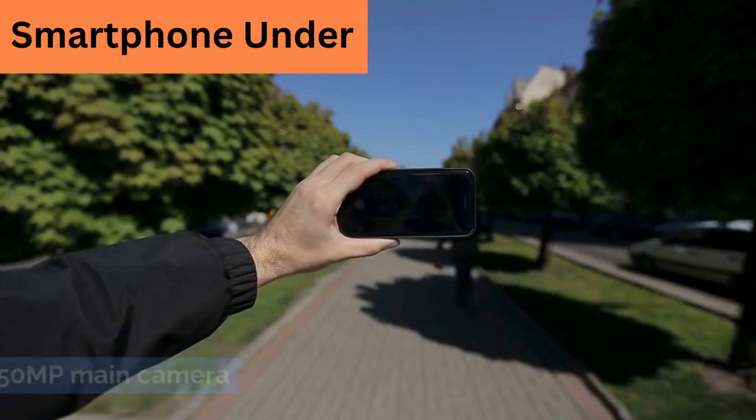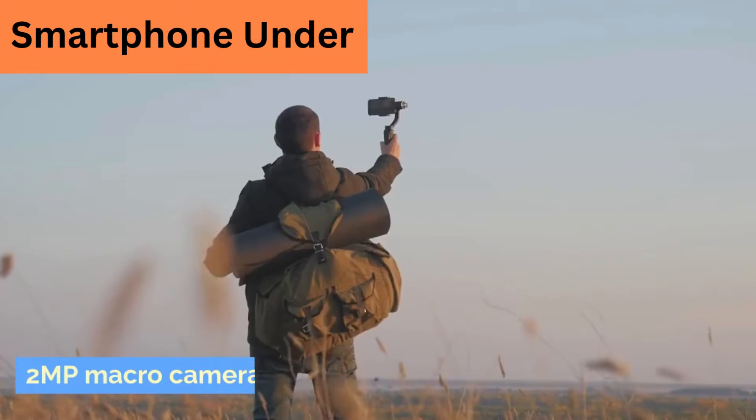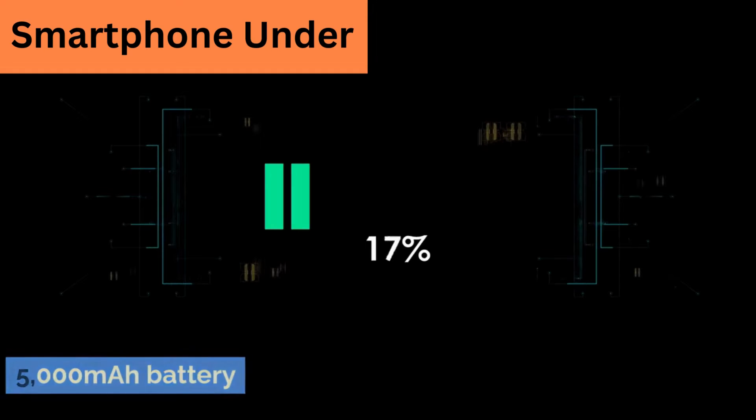The camera system includes a 50MP main camera, a 13MP ultra-wide camera, and a 2MP macro camera. The device is also rumored to pack a 5000mAh battery.